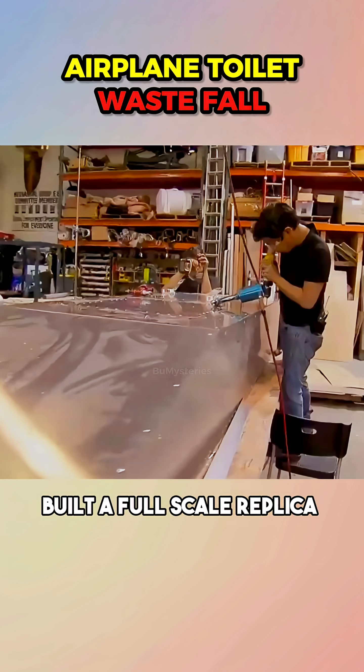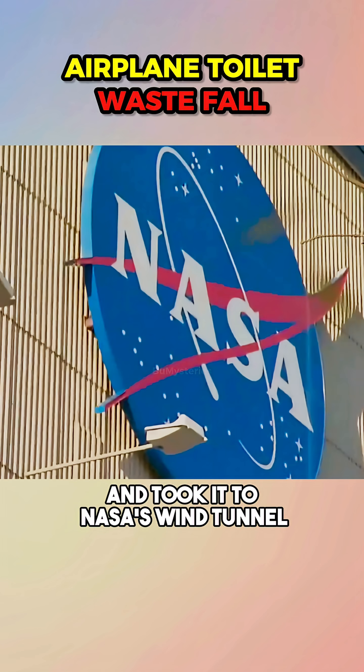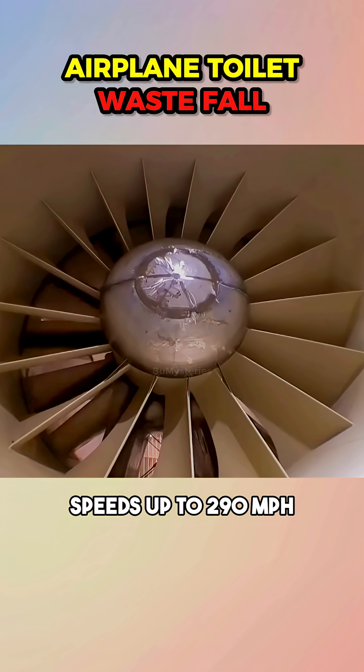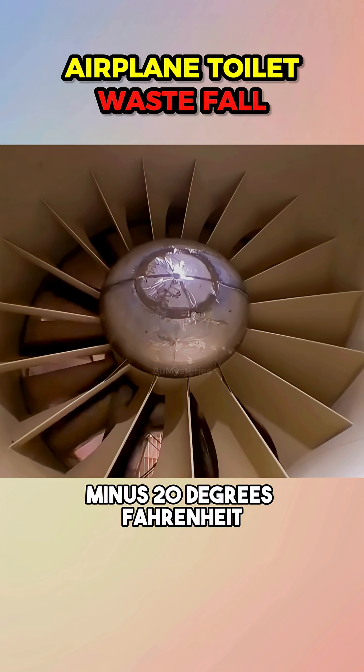Mythbusters built a full-scale replica of an airplane's waste tank and took it to NASA's wind tunnel. There they recreated real flight conditions: speeds up to 290 miles per hour and temperatures of minus 20 degrees Fahrenheit.